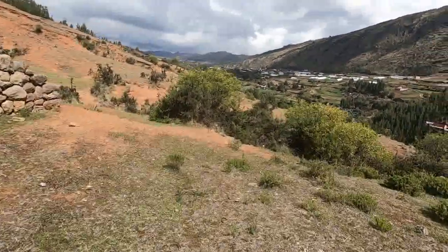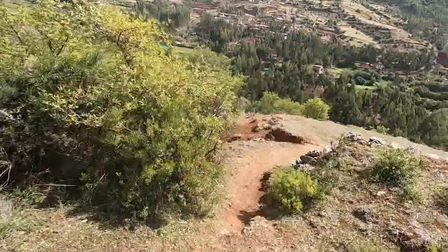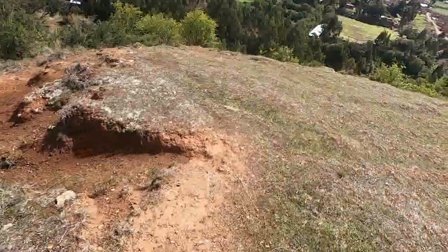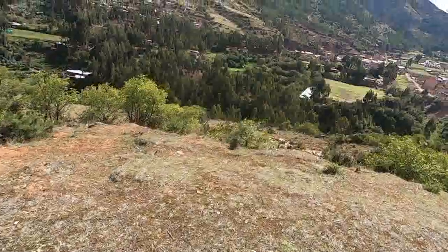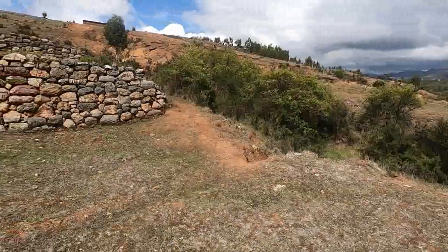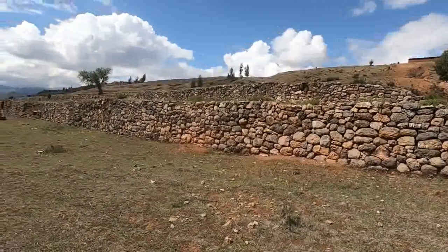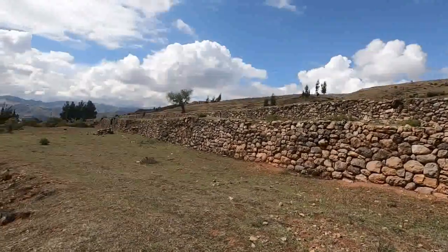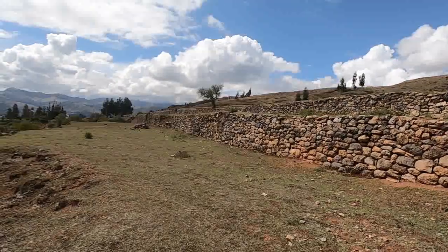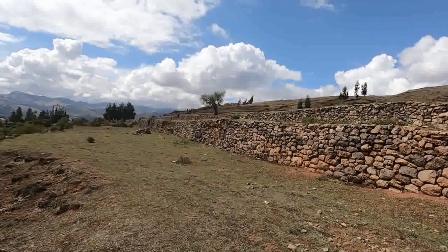Descenderemos una terraza más. Hay todavía más terrazas hacia la parte de abajo. Ahí se puede ver, más o menos, una dimensión más real del tamaño de este sitio arqueológico de Patapatayú. Terraza sobre terraza.